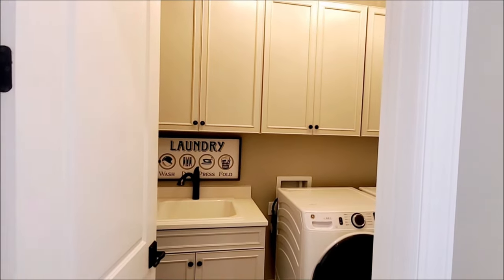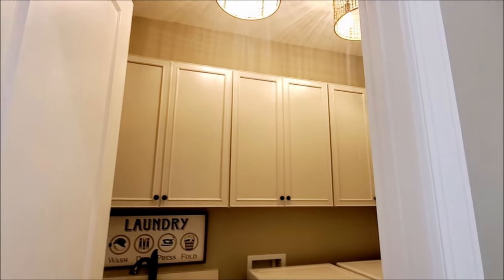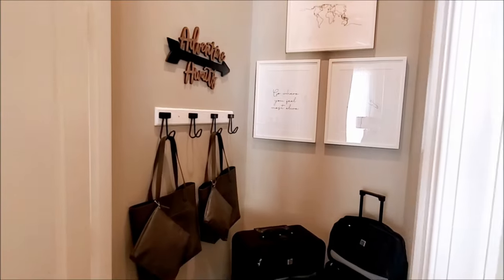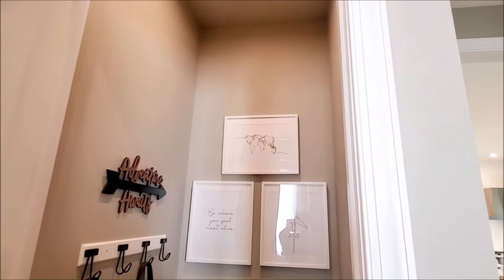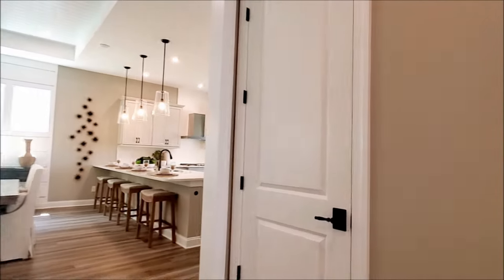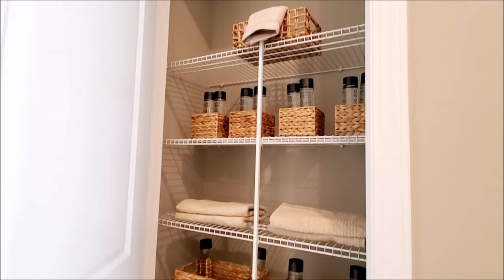This laundry room has an optional laundry tub and cabinets. This is a large storage closet with an option to convert it into a media closet. Here's a good size linen closet with plenty of room to put your spare bed sheets and comforter sets.